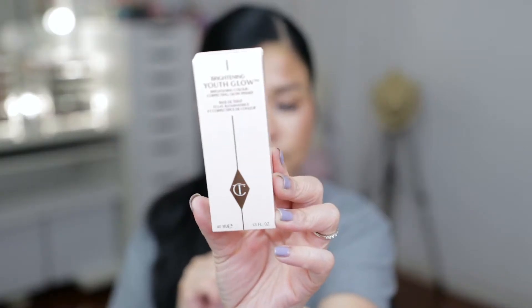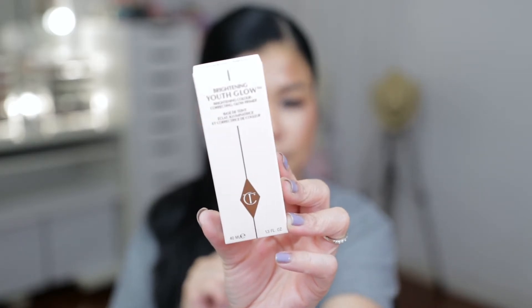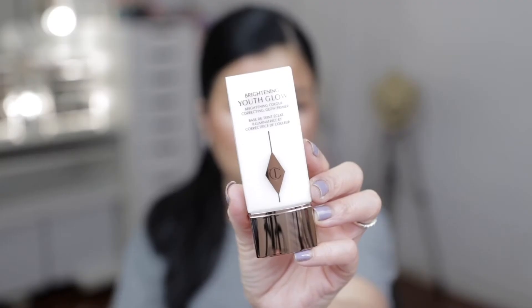First item: we got the Brightening Youth Glow — this is the Correcting Glow Primer. I've never had a primer from Charlotte Tilbury before. This is not only a primer but also a skin moisturizer. I'm so excited to try this!